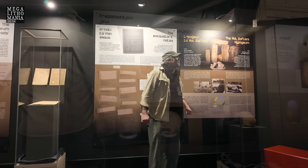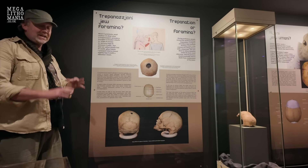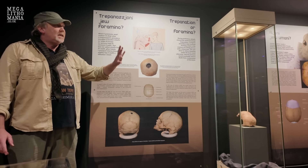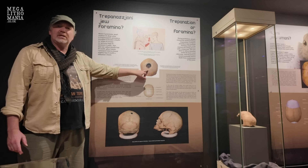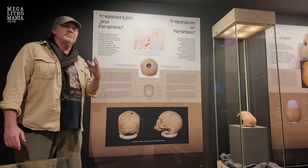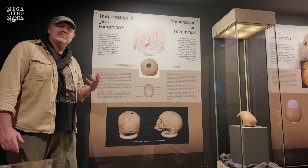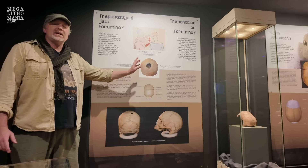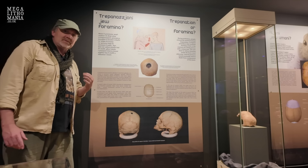Then we have the whole story of trepanation — something we find in Peru and all over the world — and there seems to be evidence of it in one of the skulls. You can see it's healed around the incision, suggesting this was a medical or spiritual procedure, either to remove blood clots or blood from the brain to relieve pressure, or possibly something ritualistic. Either way, it proves they had an understanding of cranial anatomy to a very high degree. These were very smart, very sophisticated people.